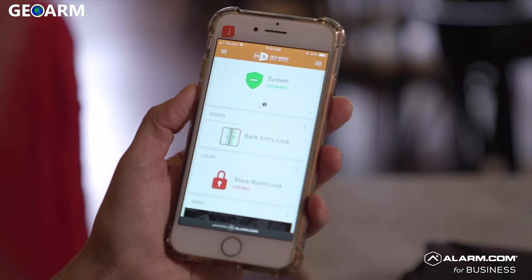The level of control that we have over our systems is really powerful — it allows us to, in a sense, be in every place at every time. I'm Jill Erber, and I am an alarm.com for business user.